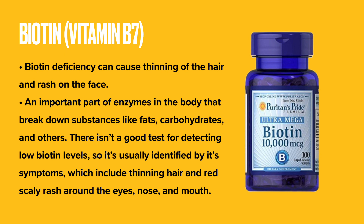Biotin deficiency can cause thinning of the hair and rash on the face. Biotin is an important part of enzymes in the body that break down substances like fats, carbohydrates, and others. There isn't a good test for detecting low biotin levels, so it's usually identified by its symptoms, which include thinning hair and red-scaly rash around the eyes, nose, and mouth.